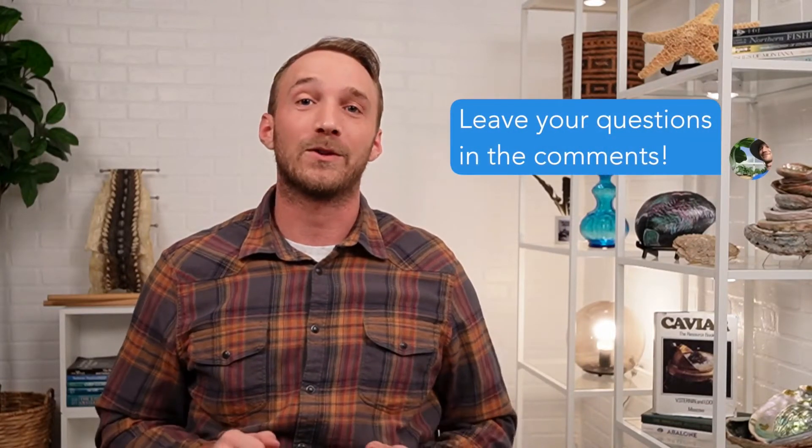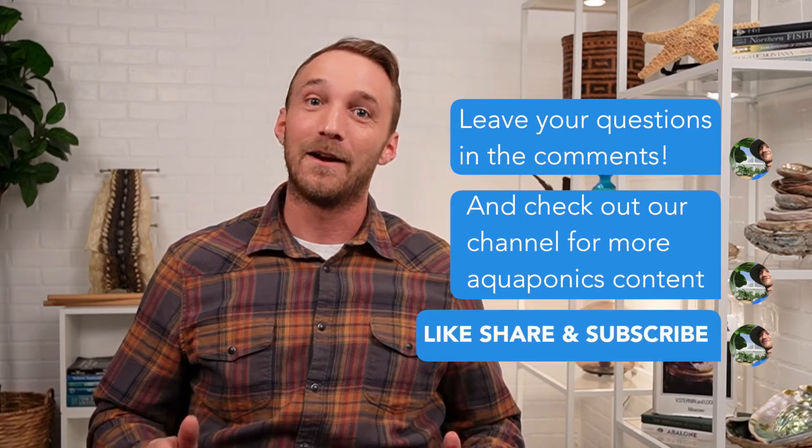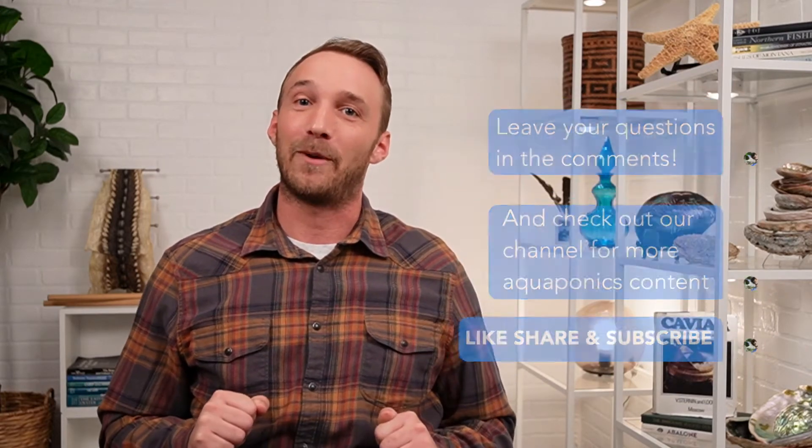I'm really looking forward to seeing more of your questions down in the comments. This has been Aquaponics Ask Me Anything. From UC Davis, I'm Nathan Kaufman.